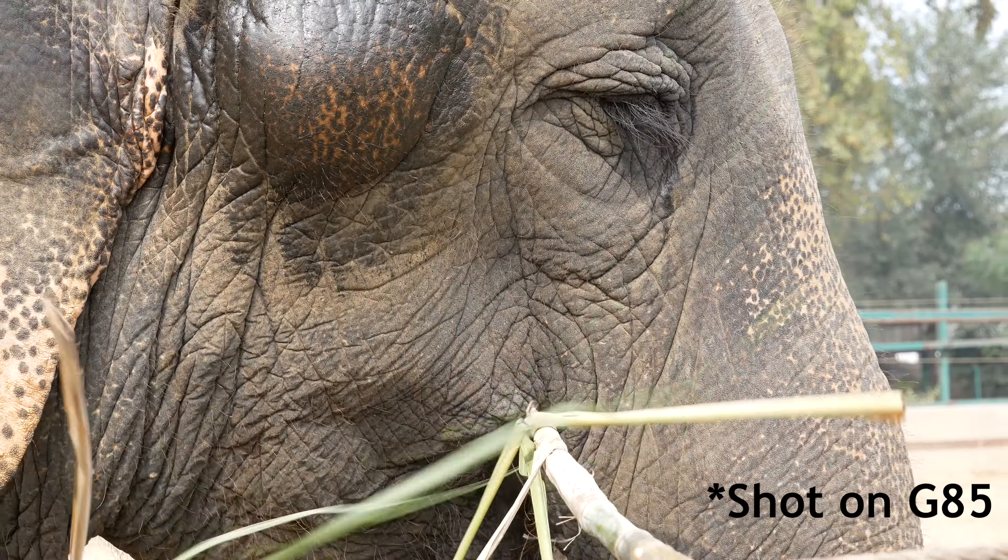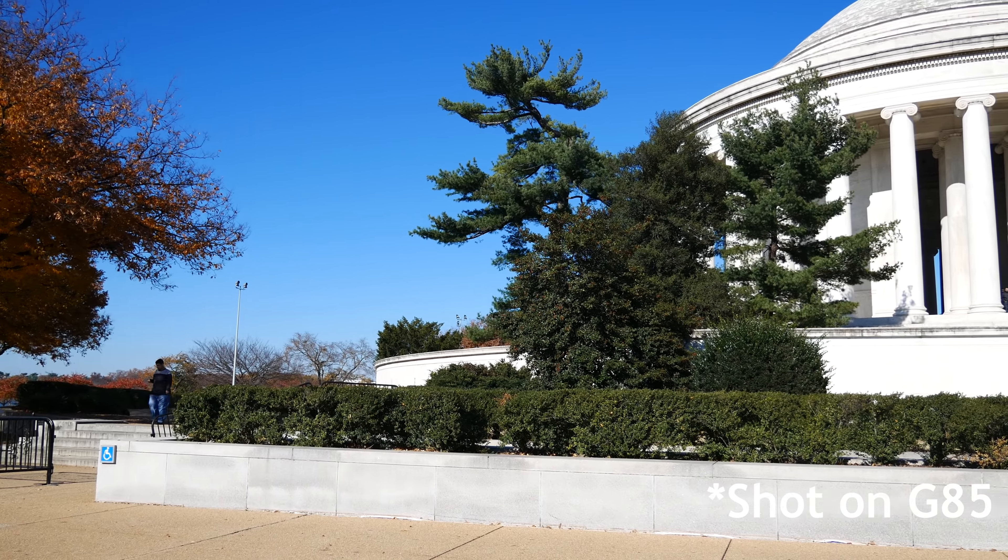Here's a side-by-side comparison of the stabilization of the G7 versus the G85. These are two shots which are panned slowly, all handheld. As you watch the video shot on the G85, you'll notice the electronic stabilization kick in to help steady the footage.